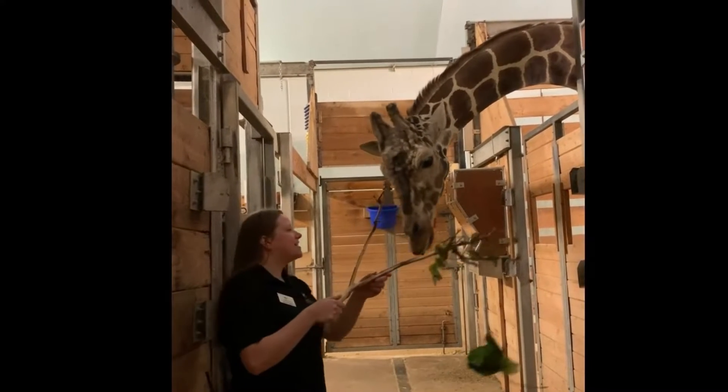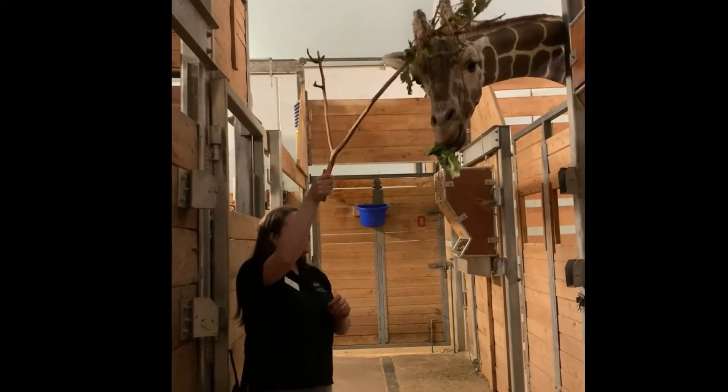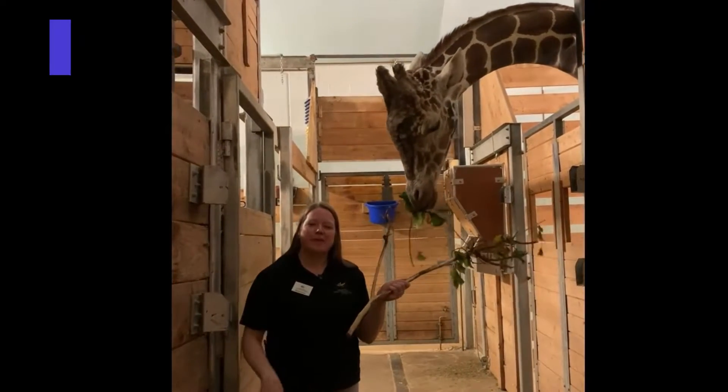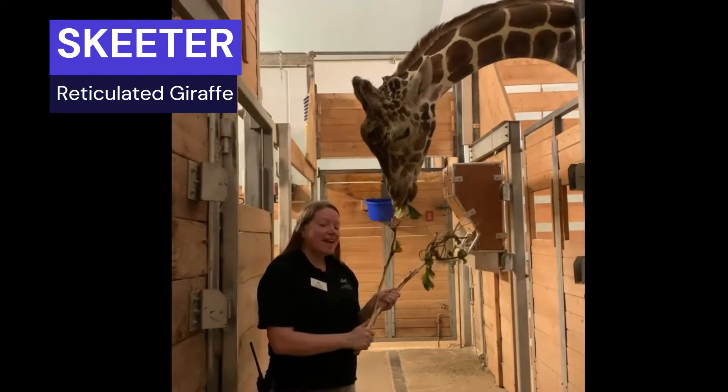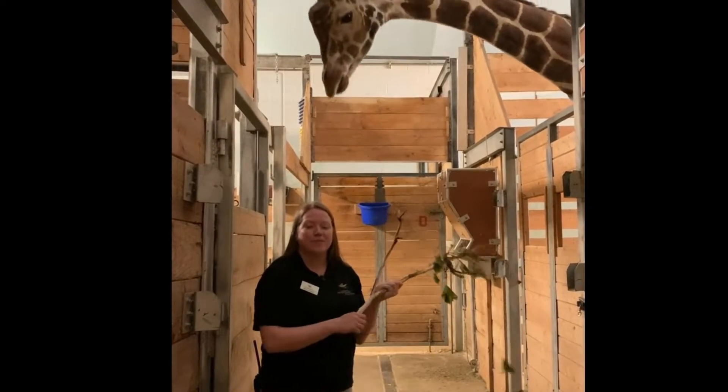Here drappy drappy drappy. Hey everyone, it's Bridget here at Como Park Zoo and Conservatory. Today we're going to talk about adaptations and how they help animals and plants survive in their environments.